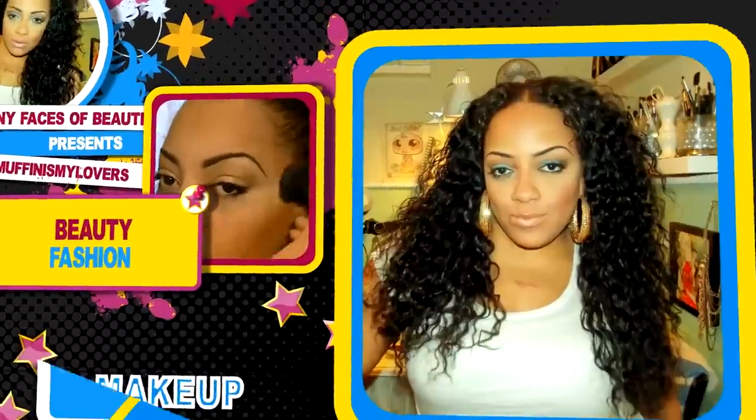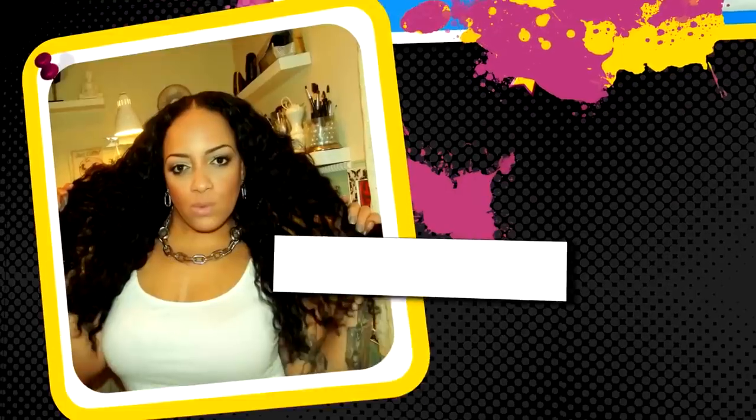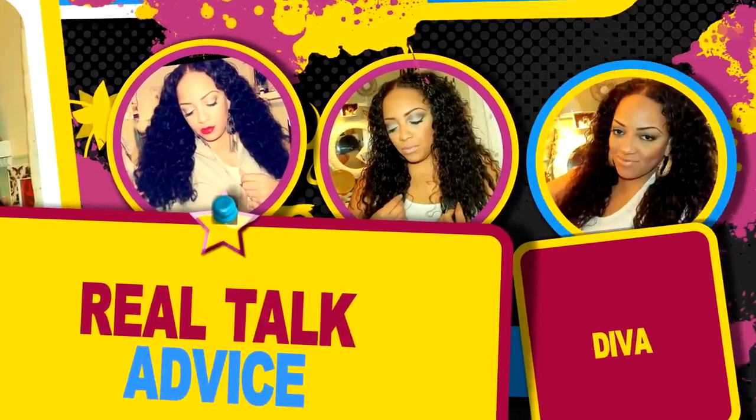There's nothing like chillin' with my girls, just me and my divas, taking over the world.